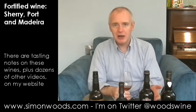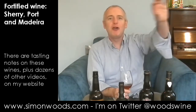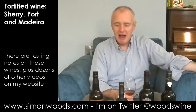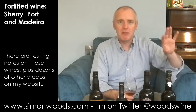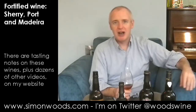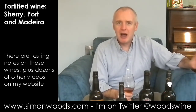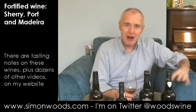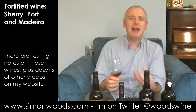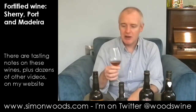So what is a Palo Cortado? Some sherries develop this layer of flor - this layer of yeast on top of them - and they turn into Finos and Manzanillas. But some of them start developing this layer of yeast, and then for some reason it disappears, and they carry on ageing in barrel. So instead of ageing and being fresh and pale in colour, they start going nutty and brown, almost like an Oloroso. That's the idea of this one.